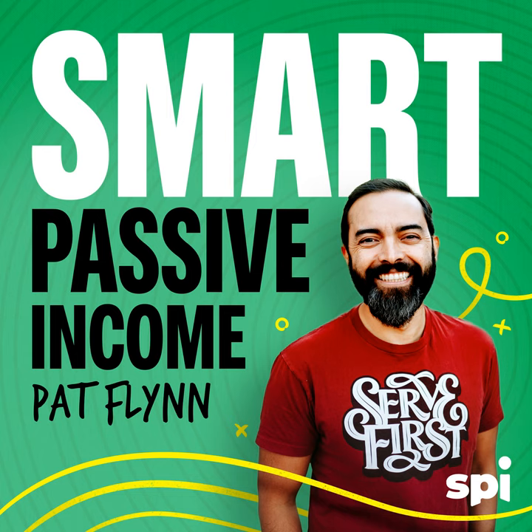Mary Beth, thank you so much. Where can people find out more about you? They can go to workablewealth.com or connect with me on Twitter at MaryBStorj — S-T-O-R-J. Awesome, thank you so much for coming on today. Thanks so much for having me, Pat. I appreciate it. Take care.